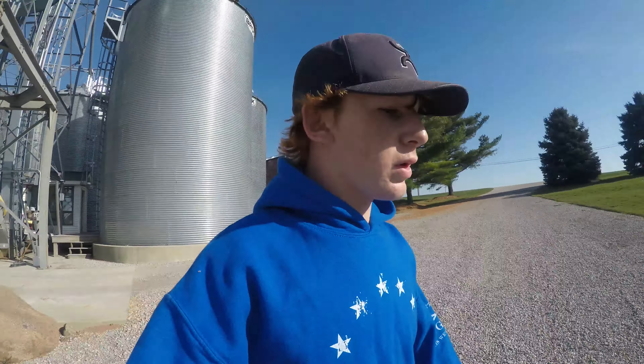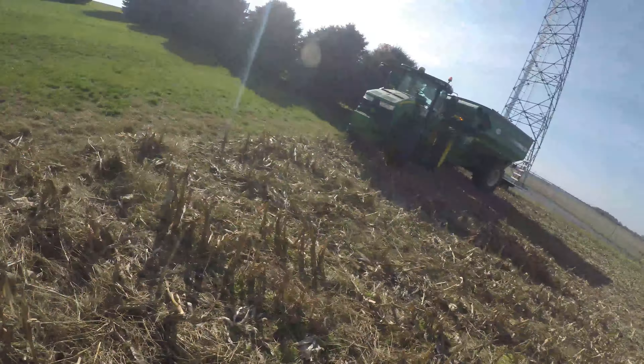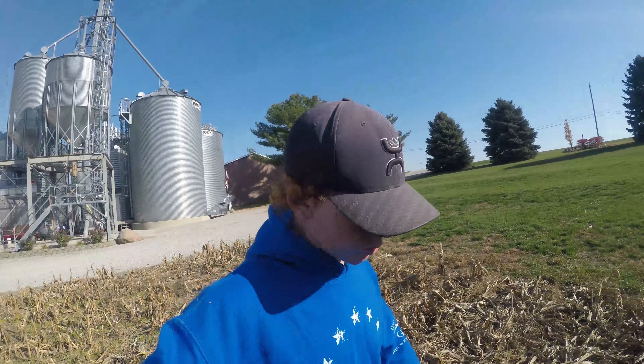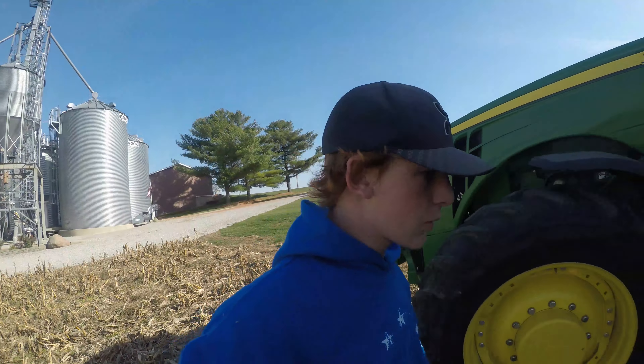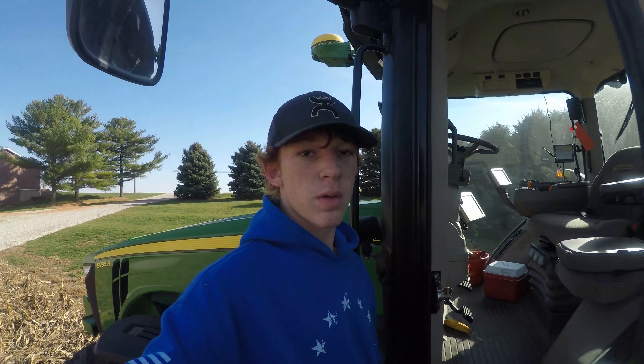We just got the combine moved back across the street, so I'm gonna hop in the grain cart and run across for him so he has something to dump into. We'll probably get set up to work ground today too. Let's go head across and get the last of the beans off and be done with harvest 2020.